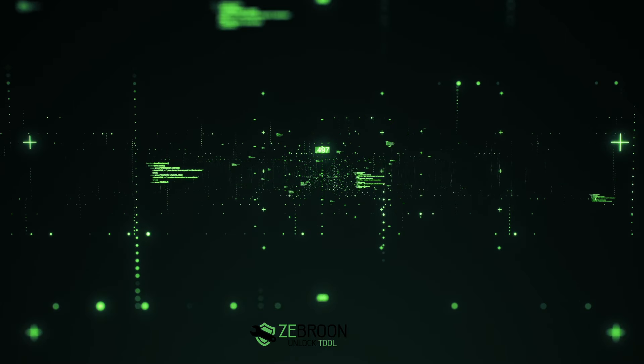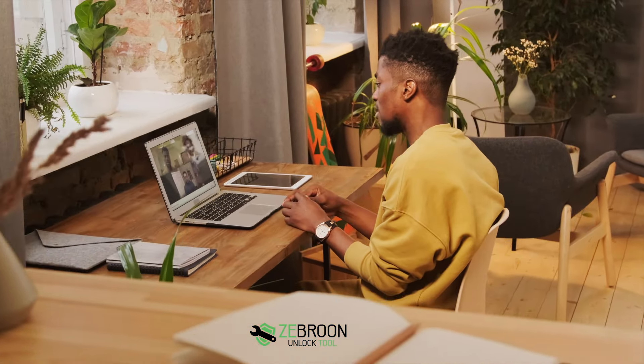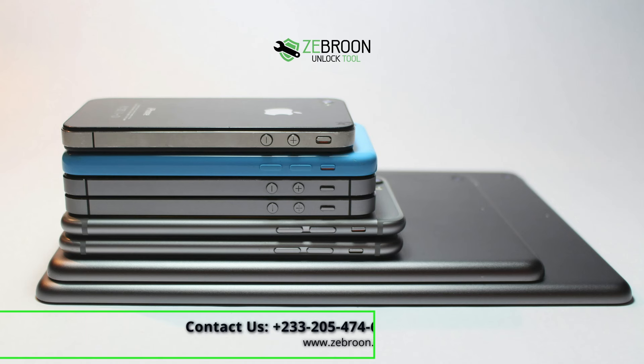But don't just take our word for it. Follow in the footsteps of our satisfied students and experience the transformation yourself. Enroll in Mobile Mastery today. Ready to unlock your potential? Visit Zebron.com now and start your journey to Mobile Mastery.